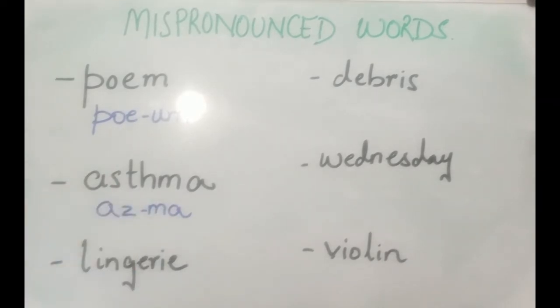The next one is 'lingerie' — this refers to the inner garments that women wear. Please look at the pronunciation: it's 'lingerie' — with 'ray' at the end. Look at the second syllable: 'lingerie'.